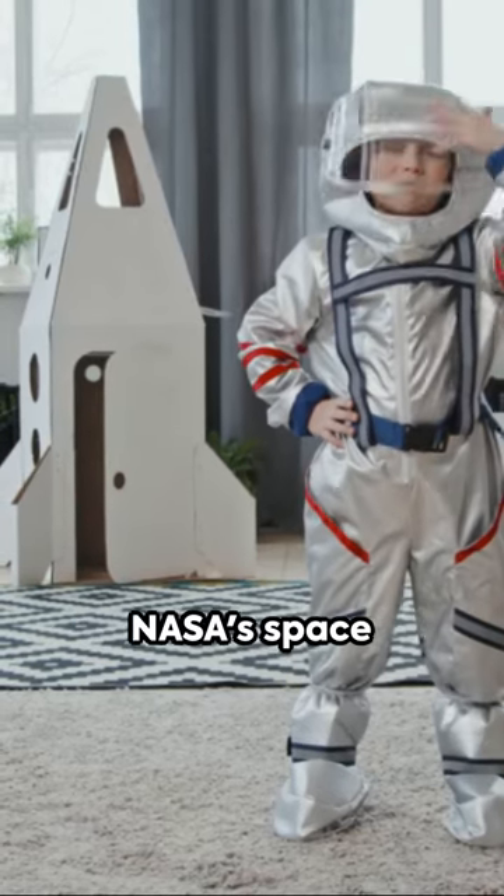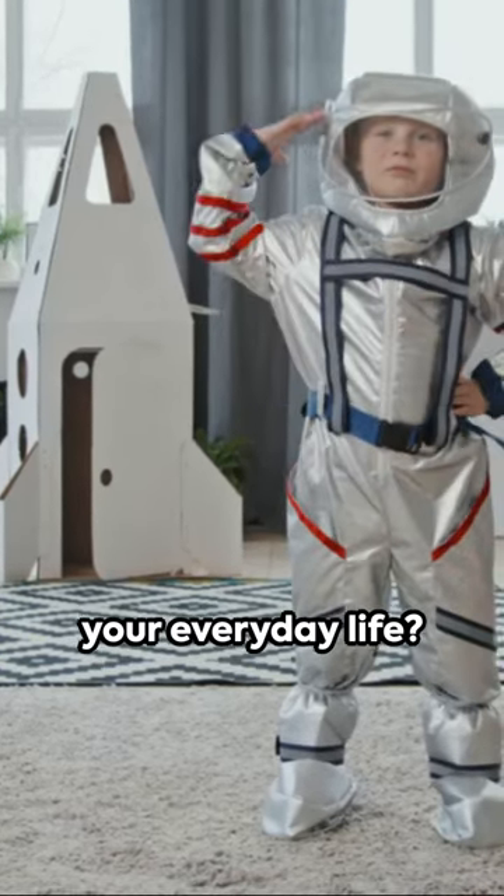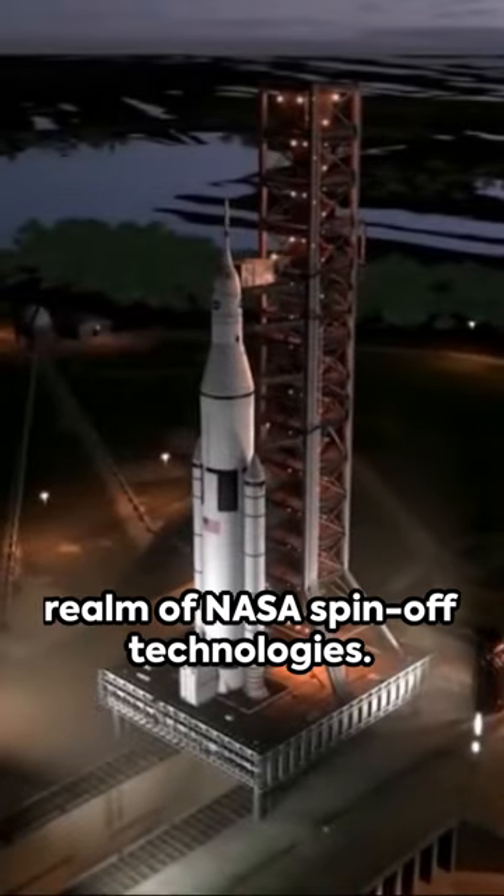Ever wondered how NASA's space exploration impacts your everyday life? Let's dive into the realm of NASA's spin-off technologies.